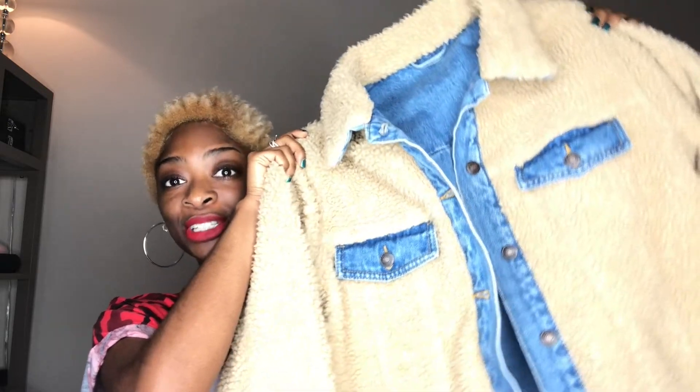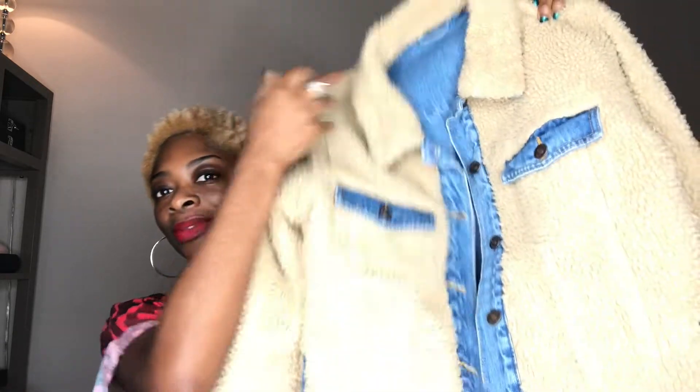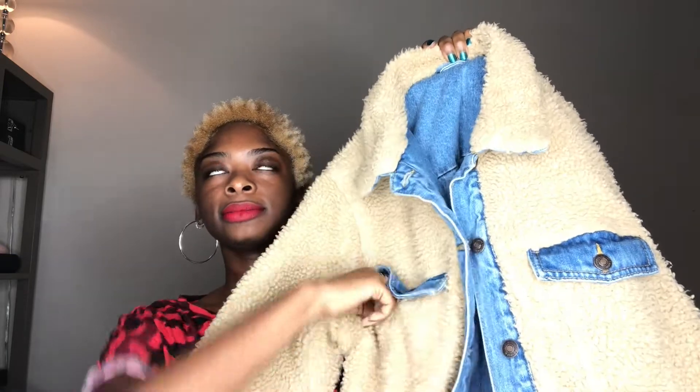The next item is also from Forever 21 — this is their denim and crochet reversible jacket. One side is like the teddy bear jacket that everyone's been wearing lately, and the other side is the jean jacket side. I've worn this out a couple of times already and I always wear the teddy side out. We have the teddy bear faux fur, faux shearling with the jean pocket flaps in the front. The pockets are raw pockets, the cuffs are also denim, and the bottom is as well.